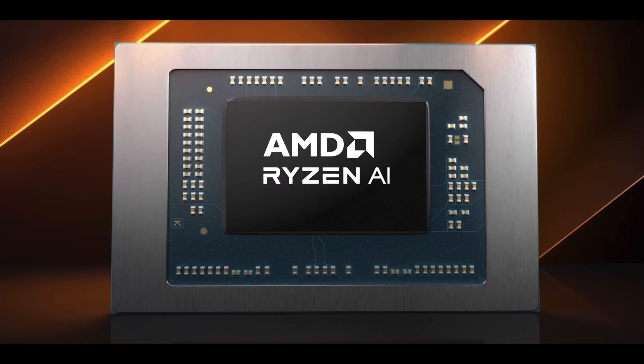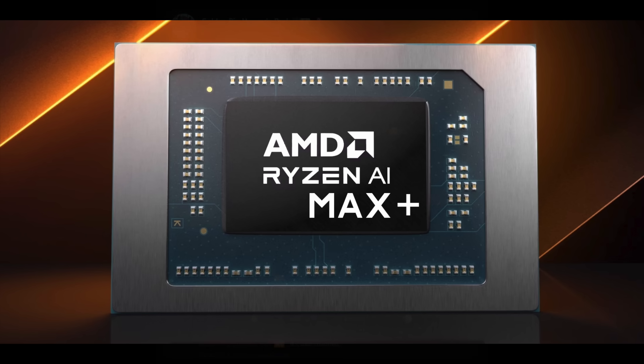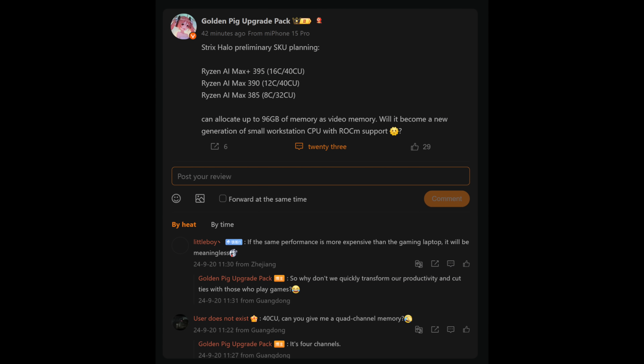Hey, what's going on everybody? It's ETA Prime back here again. This is going to be kind of a quick one, but it's something I've been wanting to talk about for a couple weeks now. Rumor has it that AMD is going to be releasing their Ryzen AI Max and Max Plus chip soon. These are codenamed Strix Halo, and over on Twitter, or X if you want to call it that, Golden Pig Upgrade Pack posted this.